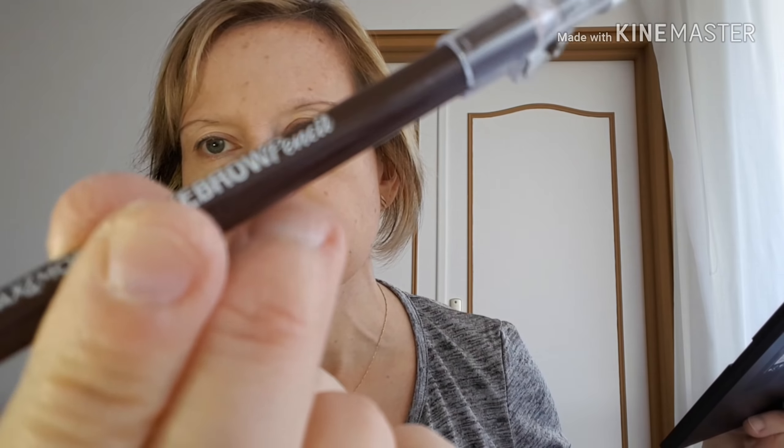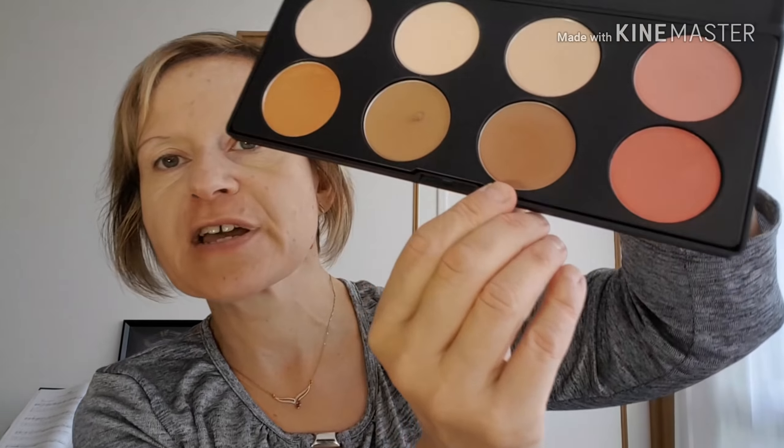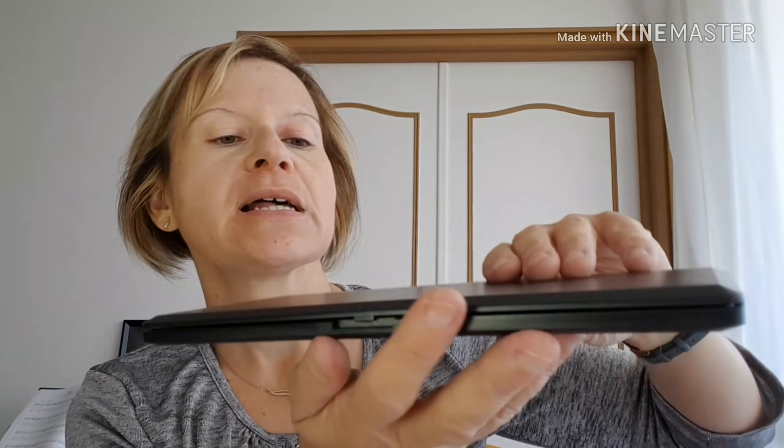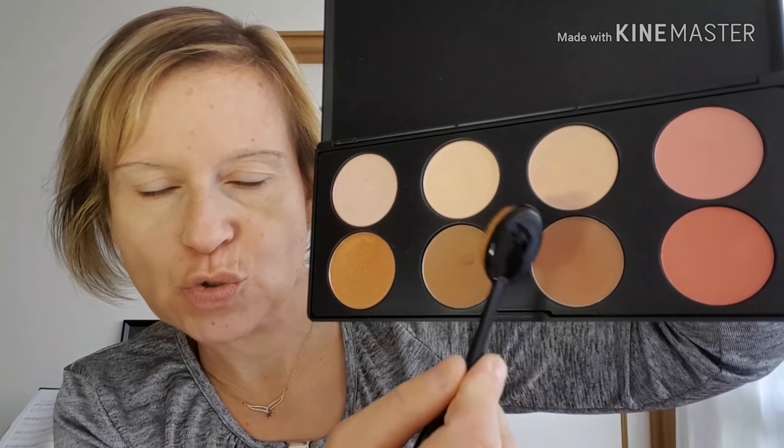Ensuite je vais poudrer, mais avec la Stay Matte, et comme ce n'est pas un produit Action, je vais le faire hors caméra. Voilà, j'ai poudré mon visage. J'ai fait mes sourcils avec le nouveau crayon de chez Max & More, le Eye Brown Pencil. Je vais essayer de faire un peu de contouring avec cette palette-ci, toujours de chez Action — c'est l'ancienne palette de chez Max & More, je pense qu'on ne la trouve plus.